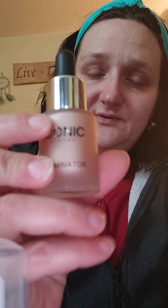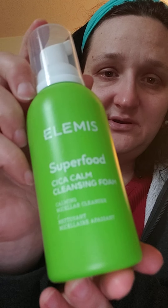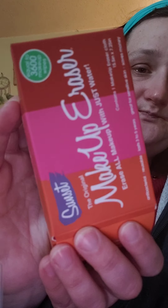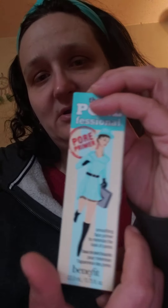So this is what I got: I got the Iconic, and I got the Lavish, and then I got the primer. That's my BoxyCharm for this month, everybody. You all have a good day. Bye.